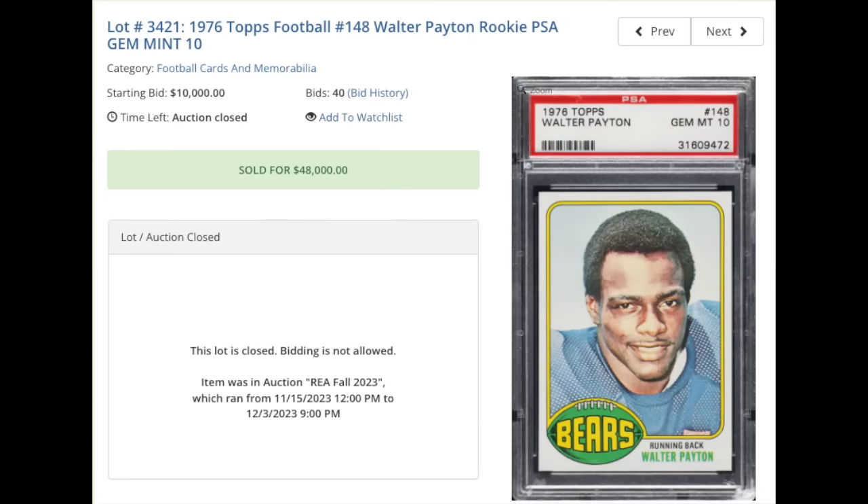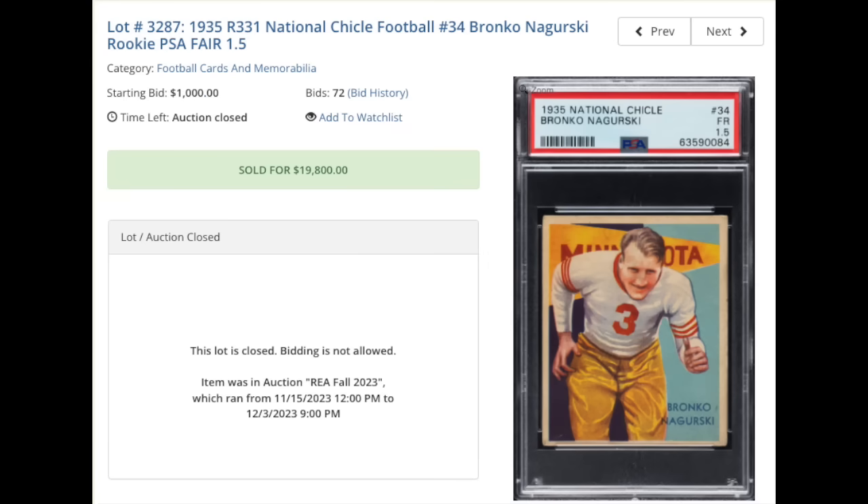Switching over to football — Walter Payton, 1976 Topps Walter Payton rookie, PSA Gem Mint 10. $48,000 for the only rookie card of Sweetness. Bronco Nagurski, 1935 National Chicle, card number 34, graded PSA Fair 1.5. Looks to be a very strong eye-appeal 1.5. $19,800.